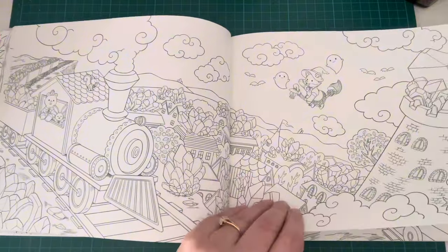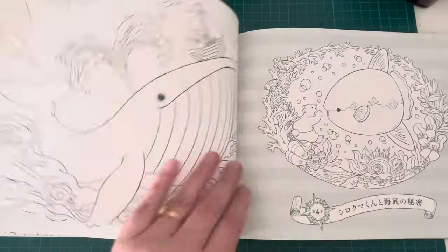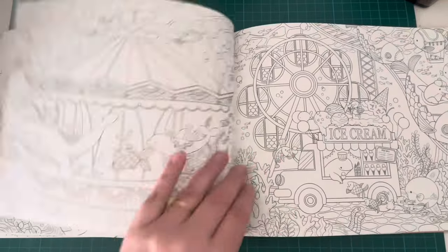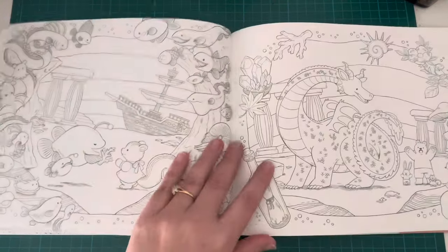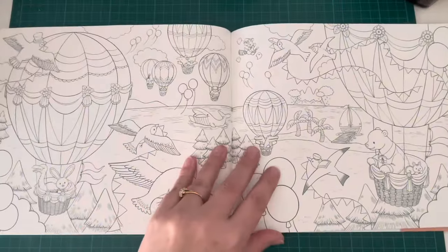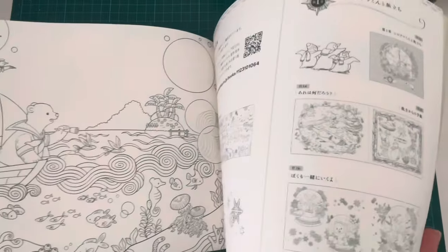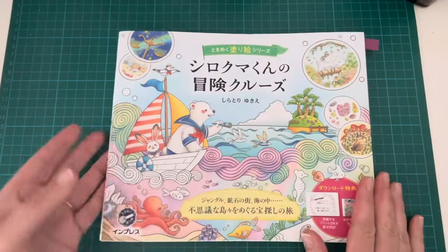Very cute images, and the paper is nice quality. If you know these Japanese colouring books you know what the paper is like — it's very similar to all the other books. There's another one that I absolutely love: this underwater scene with the ray, the dolphins, and there's a whale down here as well. Then you've got an underwater carnival, which is really fun. There's a dragon, and just such a huge variety of things in this book. There's a balloon page, a little map, and some bonus bits and pieces. So that is Polar Bears World Cruise by Yuki Shiratori — absolutely lovely book.